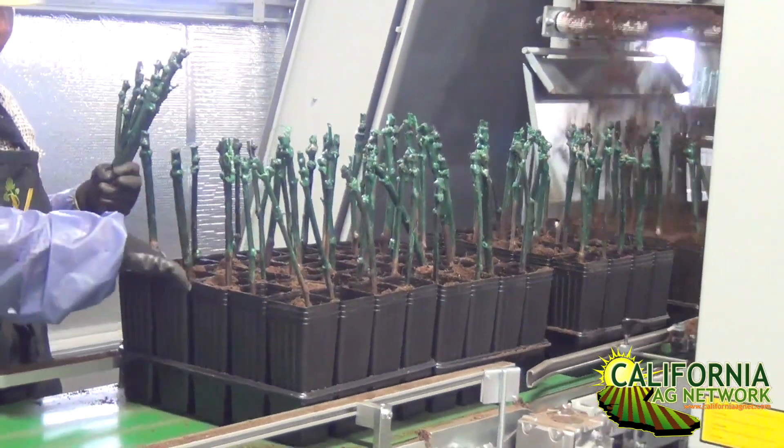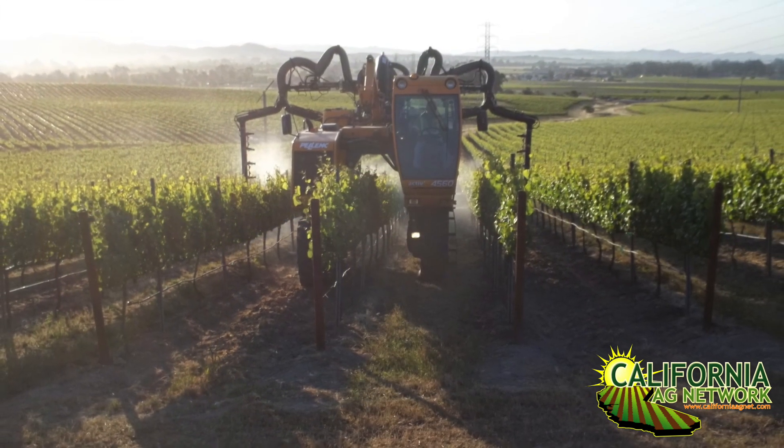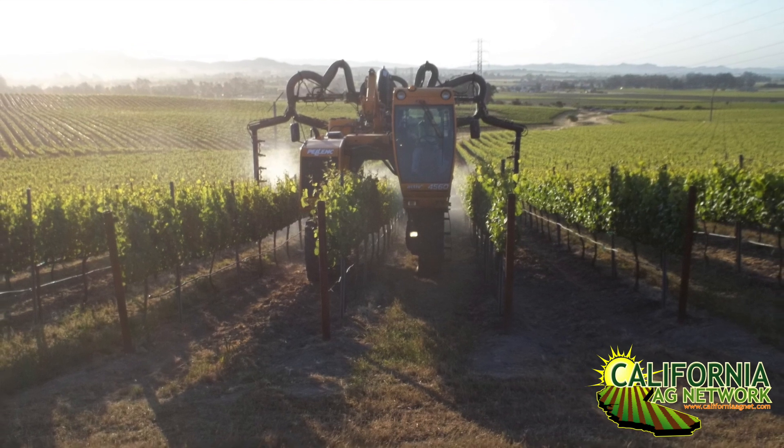What are some of the post-planting opportunities that growers have? Post-planting, Movento is actually used quite a bit in the grape industry, both for control of mealybugs as well as other insect pests, and it's also a good control for nematodes. The interesting thing with Movento is that it is absorbed into the plant through the leaves and then moves through the phloem down to your root system.